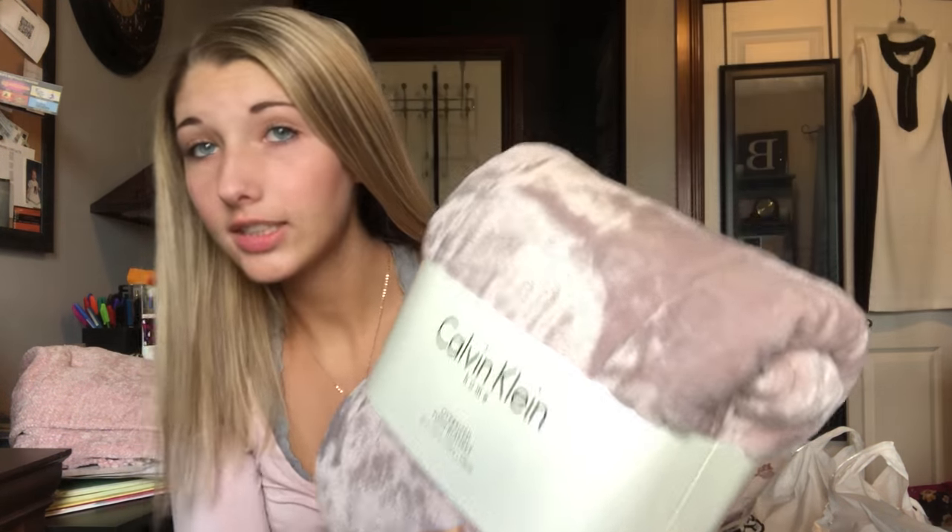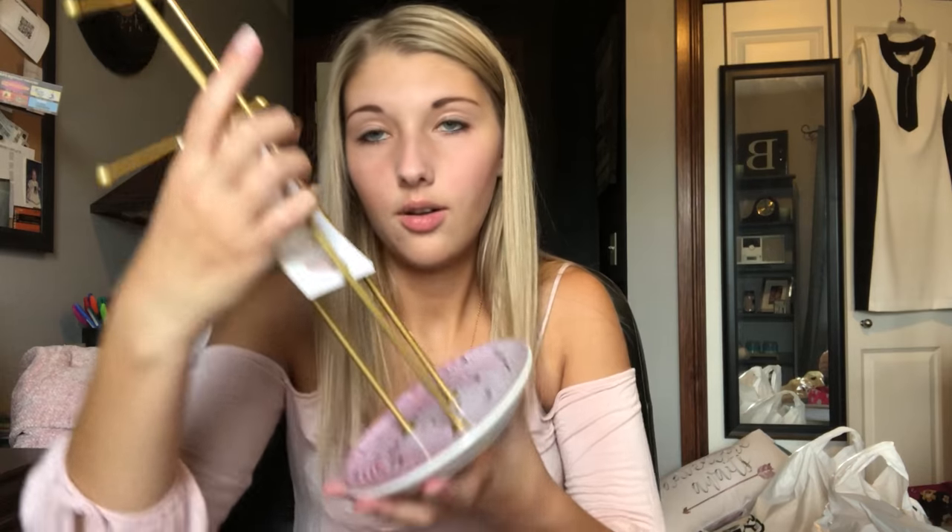I got this blanket — I can't tell if it's purple or pink, but it's very very soft and I love it. It has a pink mandala design on the bottom, and you can hang your necklaces and bracelets on there. No idea where I'm going to put it, but I'll figure something out.